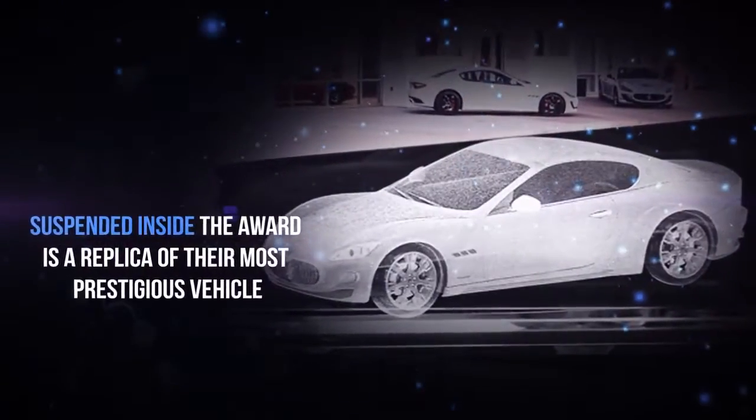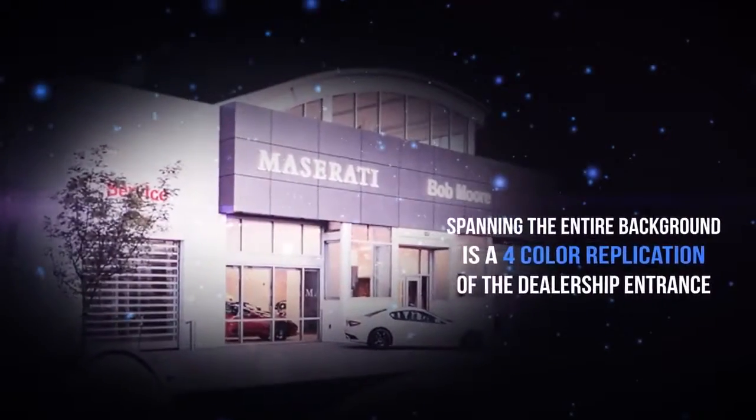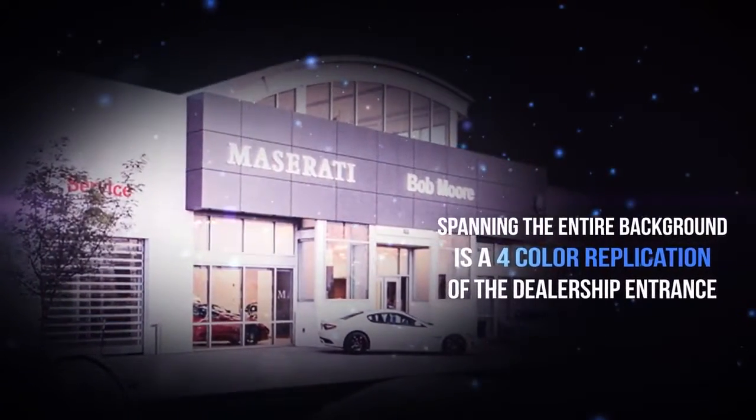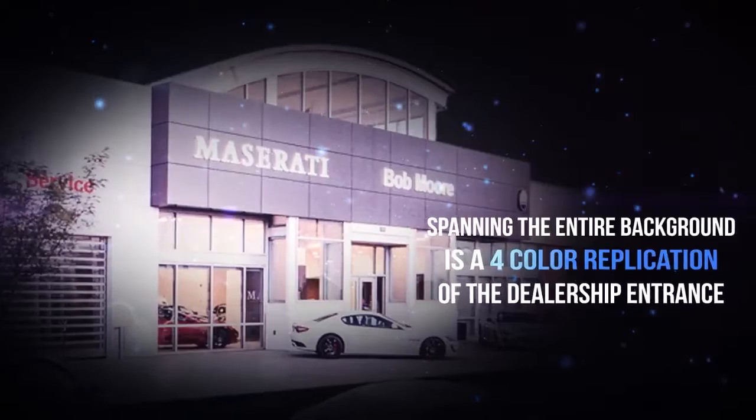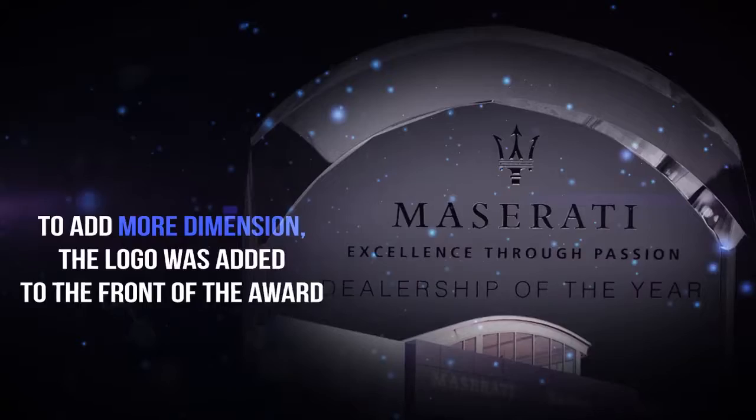Suspended inside the award is a replica of their most prestigious vehicle. Spanning the entire background is a four-color replication of the dealership entrance. To add even more dimension, the company logo was added to the front of the award for all to see.